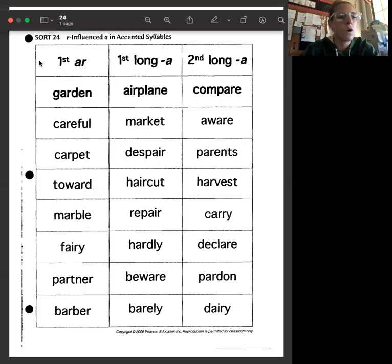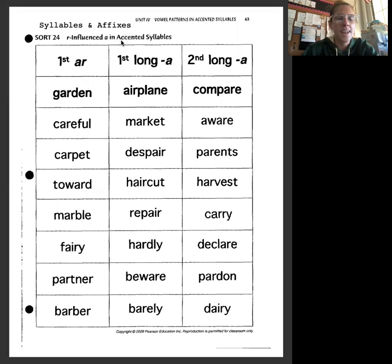This week we have Sort 24: r-influenced A in accented syllables. It's going to have that r sound, or that 'air' sound. We're going to have an A and an R sound very close to it. When the A-R is together, we consider it a short A — it makes that 'ar' sound.